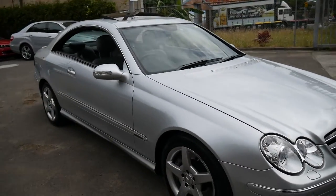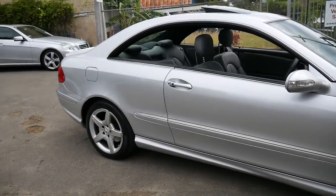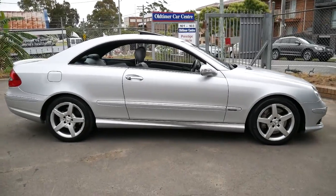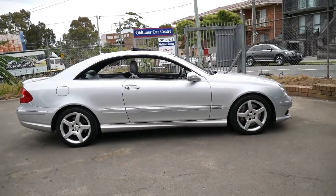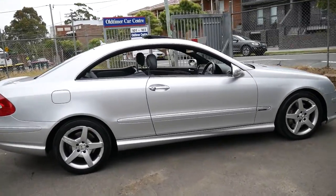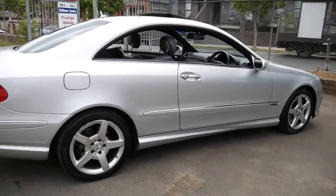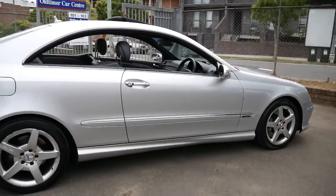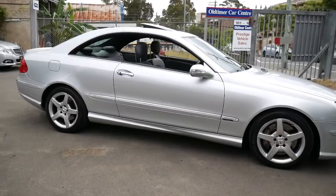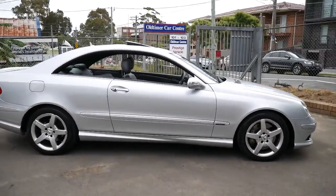I do think they're incredible value when you consider it was over £160,000 when it was new. With the AMG pack and the bigger engine, this gets from 0 to 100 in about 6 seconds — it might even be just under 6 seconds. So you've got power, performance, safety, and reliability.